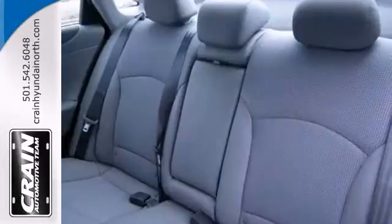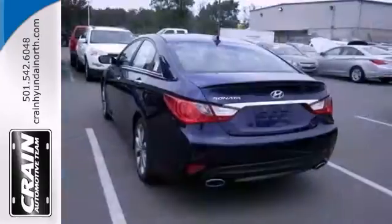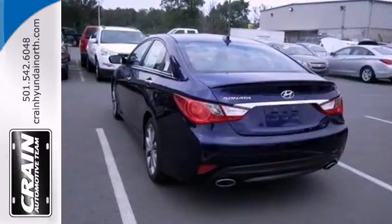You also get Bluetooth, power windows, locks, and mirror. Come see this hassle-free do-anything Sonata today.